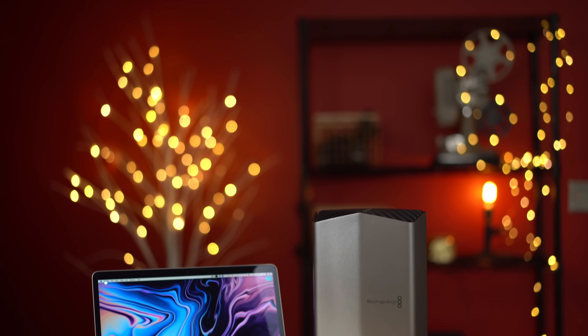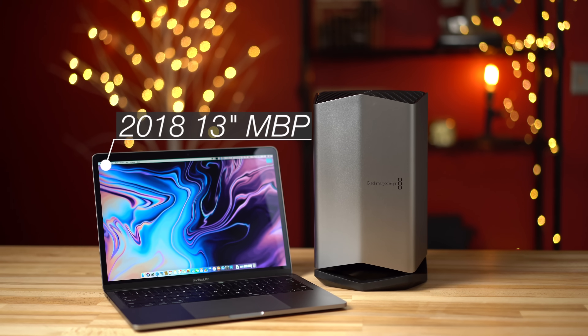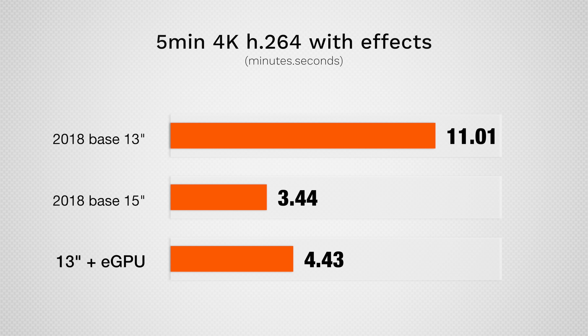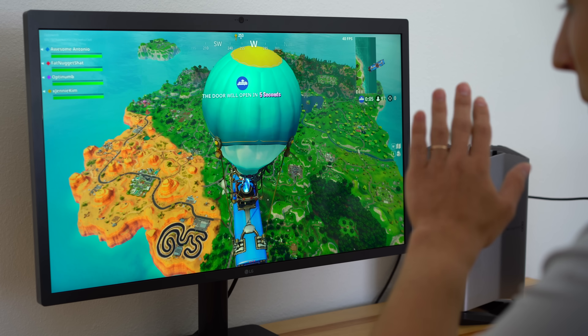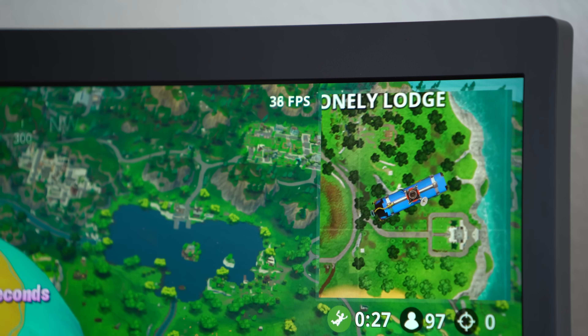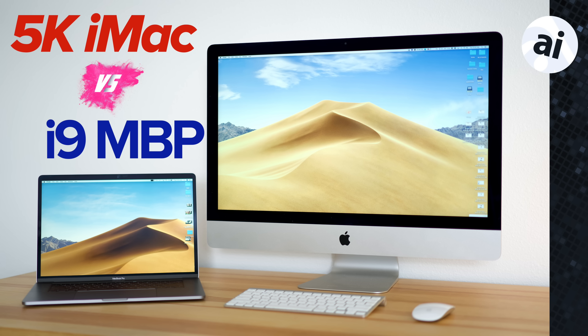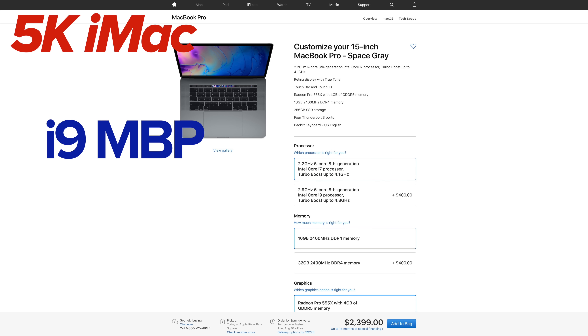From all of this testing, we can conclude a few things. The eGPU isn't worth it for the 15-inch MacBook Pro like it is for the 13-inch, which saw huge editing and gaming performance gains — even allowing us to play Fortnite at 5K with playable frame rates, but still worse than the 5K iMac. If you care about maximizing performance, you'd be better off buying a top-spec 2017 5K iMac and using the money saved to buy a base 15-inch MacBook Pro for on-the-go use.